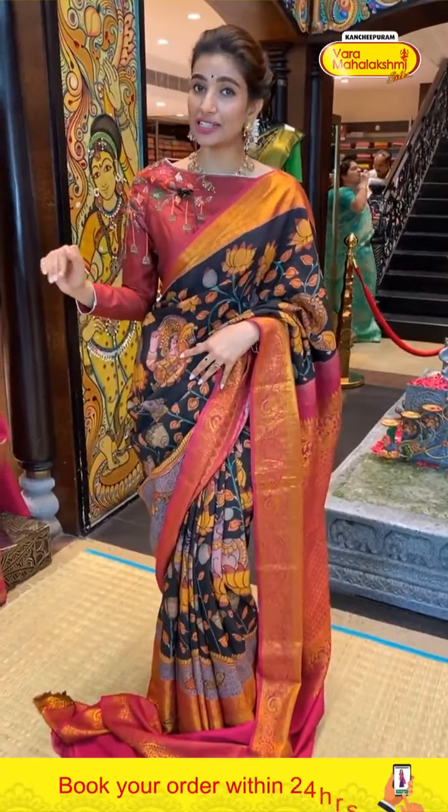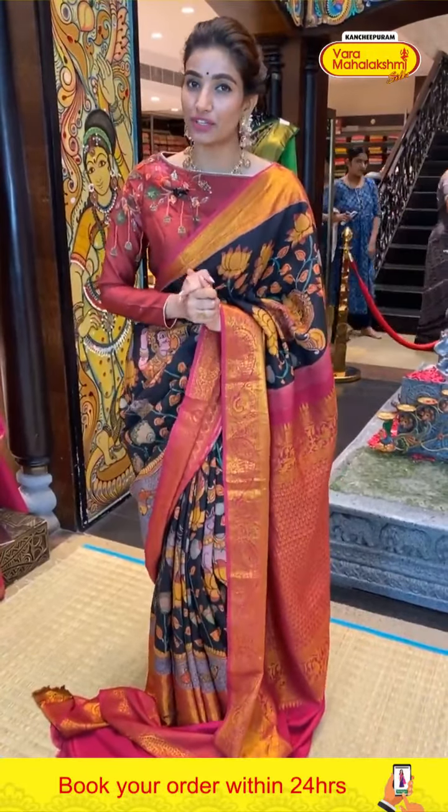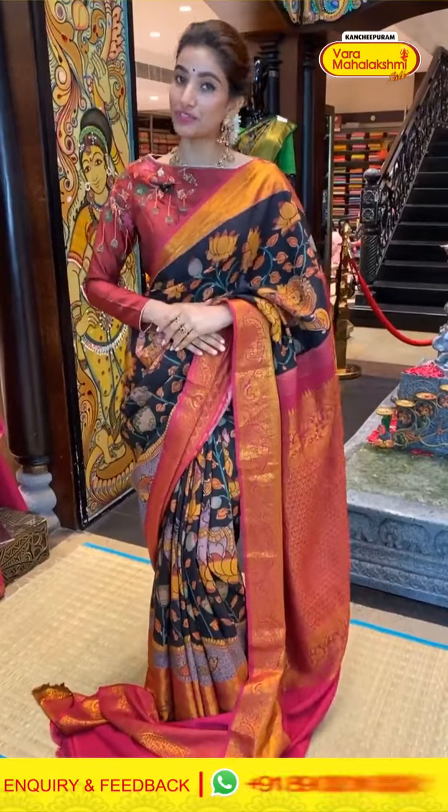Ladies, the offer is available for 24 hours only, so stay with me till the end of the video — I'm going to show you very pretty, beautiful pen kalamkari sarees with lovely color combinations. Let's get started with the first saree!